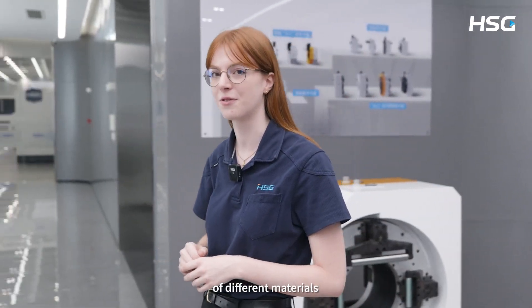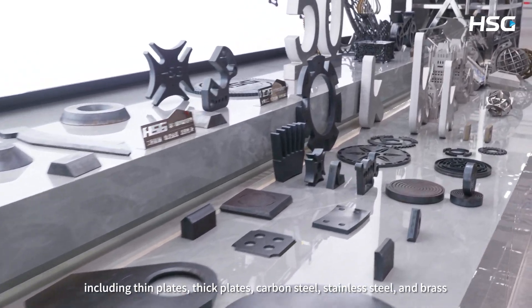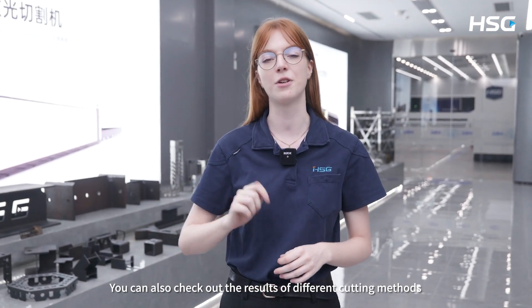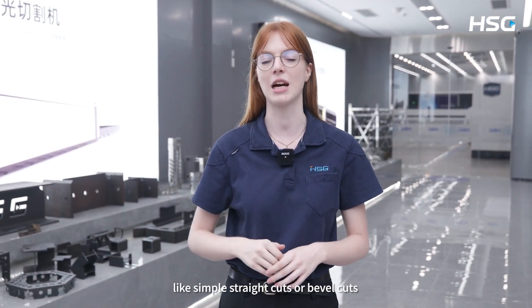We are now in our showroom, which exhibits various cutting samples of different materials, including thin plates, thick plates, carbon steel, stainless steel and brass. You can also check out the results of different cutting methods like a simple straight cut or a bevel cut.